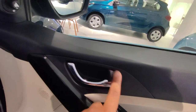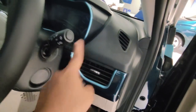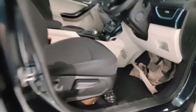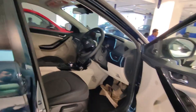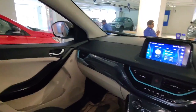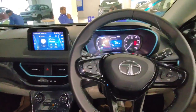Now let's go inside the car and check out the interior. You get a lever lock here in chrome along with height adjustable controls. Since it's an EV, there's no clutch pedal. Coming inside, the interior of the car is pretty good and looks quite premium.